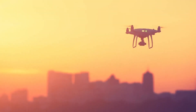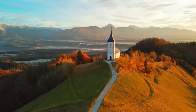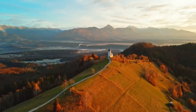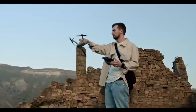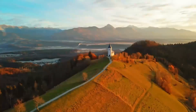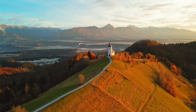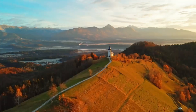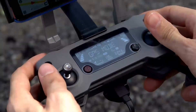One standout feature that should make a big difference for a lot of people is the improved obstacle avoidance system. The Mini 5 Pro is expected to have sensors placed all around the drone, helping it avoid obstacles even in tight spots. This is great news for beginners or anyone who doesn't want to worry about crashing in tricky areas. In practice, the Mini 5 Pro should help you fly with more confidence, even in environments where trees, buildings, or other obstacles might be a problem.